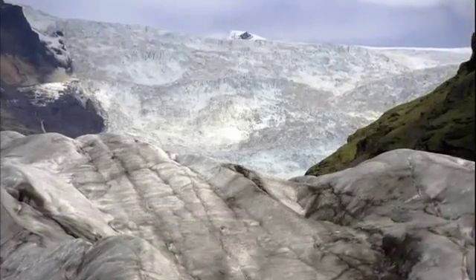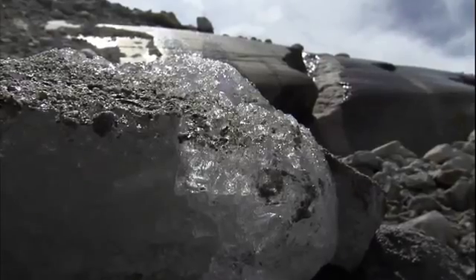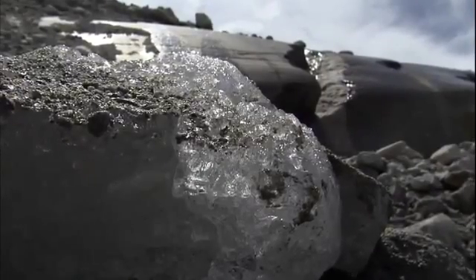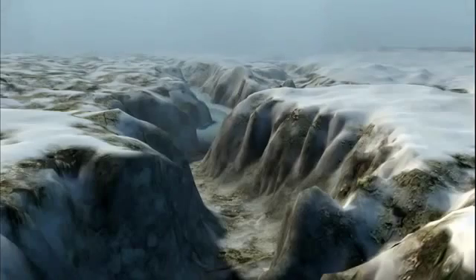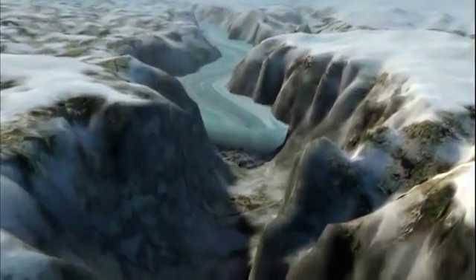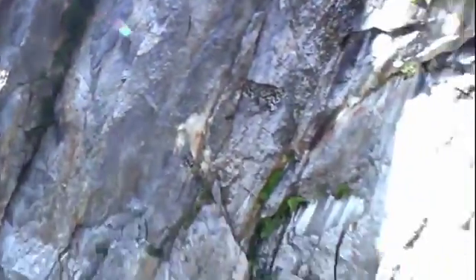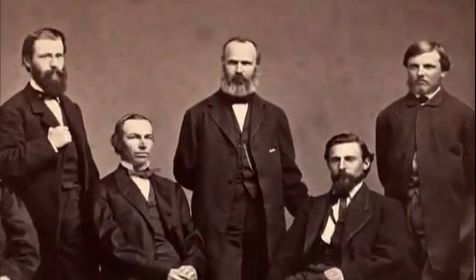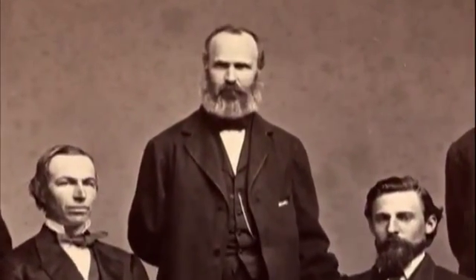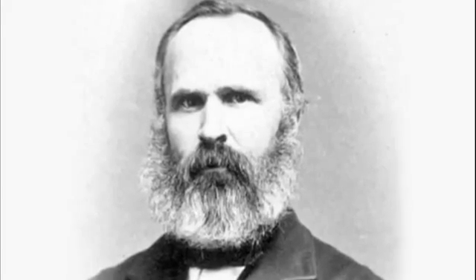Muir believed that the world's climate was once extremely different, and the lush canyon where the Merced River flows was filled by a gigantic glacier thousands of feet thick. He proposed that as this river of ice slowly flowed downhill over thousands of years, it gouged a deep canyon and sliced vertical cliffs into the granite walls. But that controversial idea brought him into conflict with a fearsome opponent: the admired California state geologist, Professor Josiah Whitney.